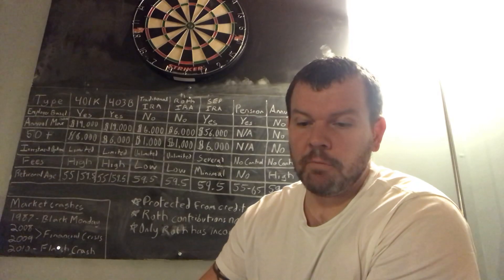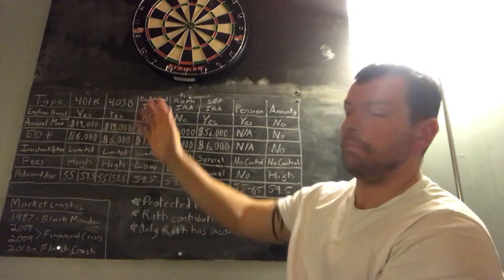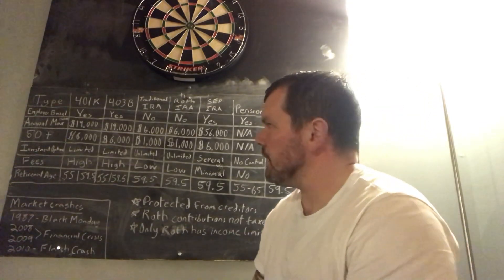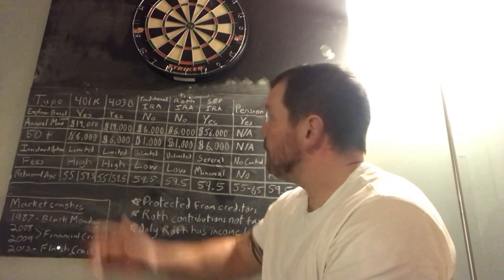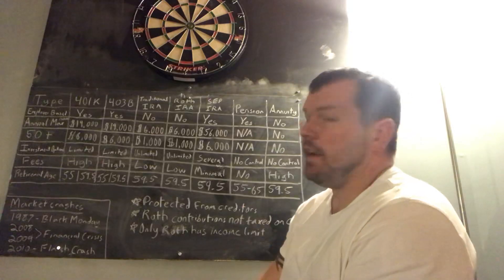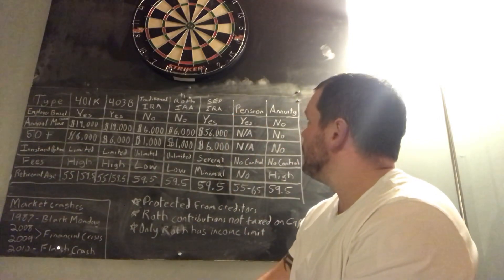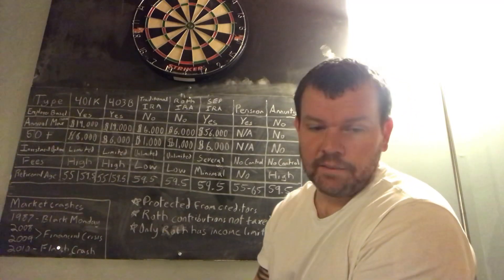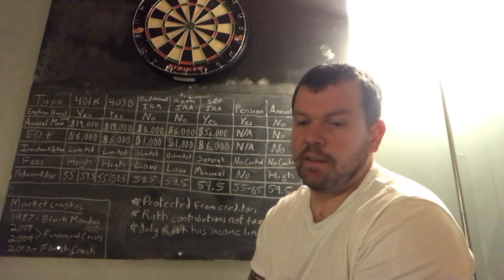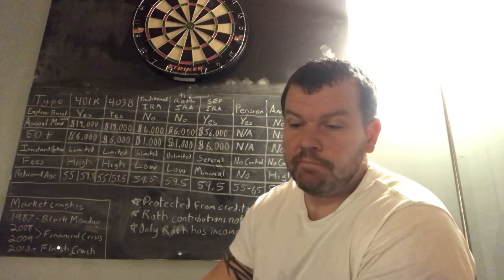Now how do they compare? As far as which plans require employment: the 401k and 403b obviously require an employer. Traditional and Roth IRAs you do on your own. SEP IRA requires an employer. Pension obviously requires an employer. Annuity you do not. Employers can contribute to 401k, 403b, and obviously the pension plan, but they cannot contribute to your IRA.